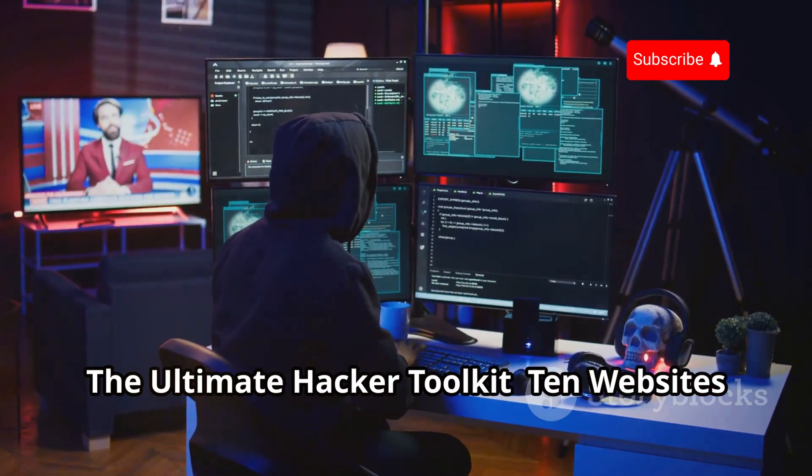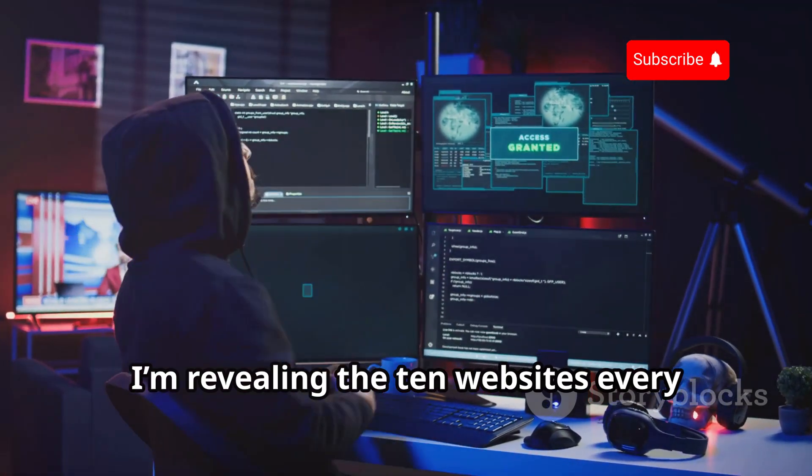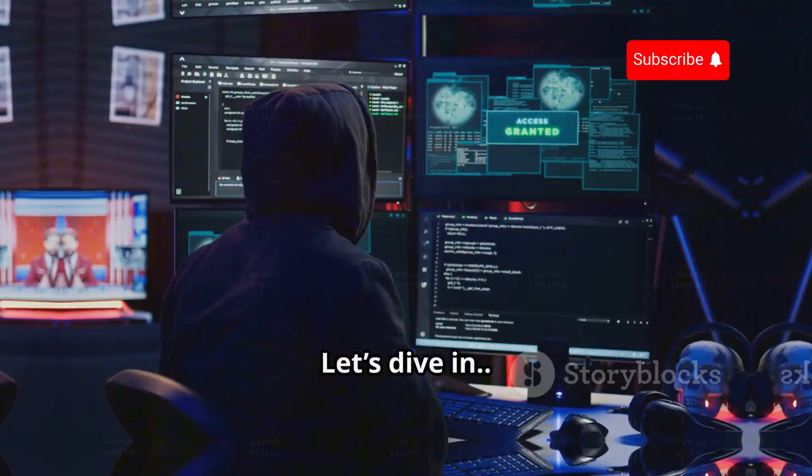The Ultimate Hacker Toolkit: 10 Websites You Need to Know. Today, I'm revealing the 10 websites every ethical hacker should know in 2025. Let's dive in.